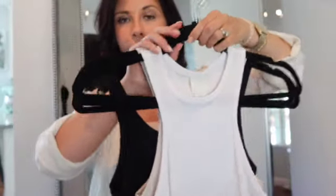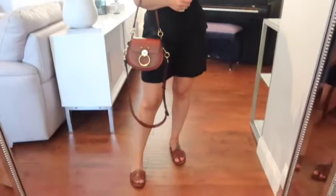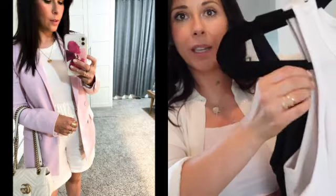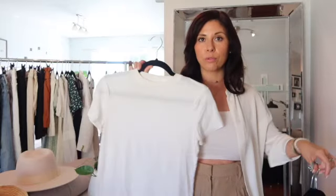We're going to start with a few basics that I think are crucial in your wardrobe: a white, tan, and black cami. These get me out of so much trouble. They're nice because they're fitted and ribbed and they have a nice little cutout, so they're kind of interesting and pretty. A basic white crew-neck t-shirt is also absolutely crucial in the wardrobe.